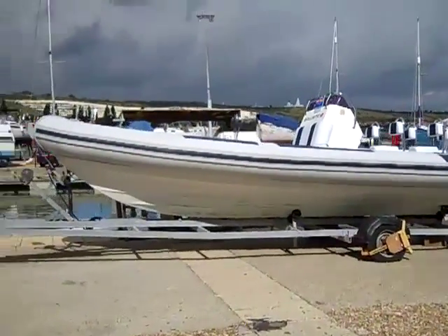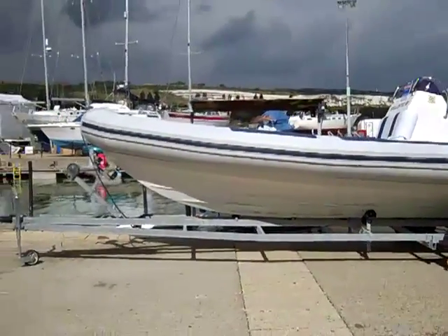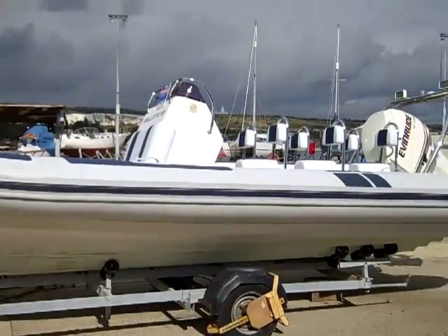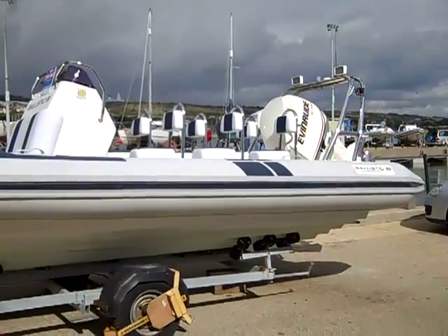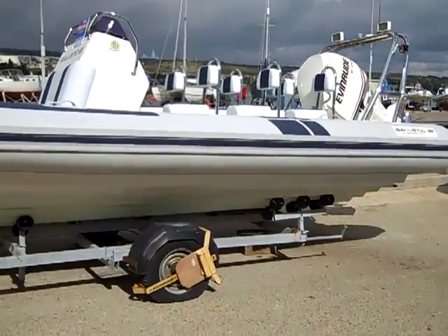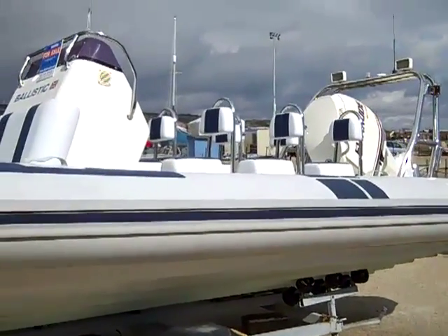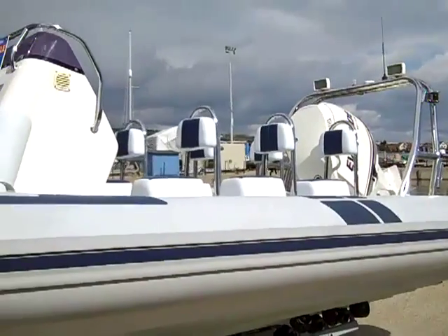Here at JBT Marine in Portsmouth, we're pleased to offer for sale this Ballistic 7.8 metre RIB, powered by an Evinrude E-Tec 250hp V6 outboard, with only 80 hours on the clock from new.